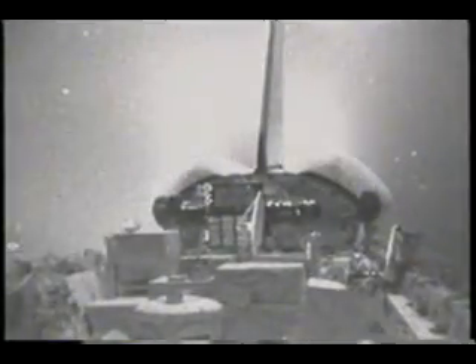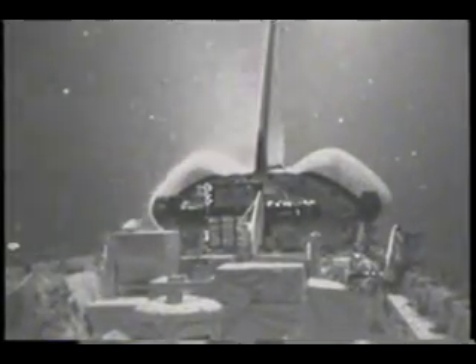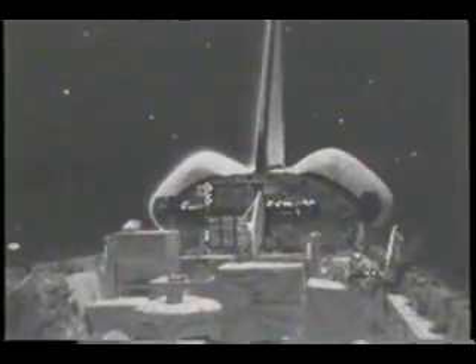We caught a couple of views of some of the aft jet firings — these are primary jets. Most of the time we were on the little jets, but occasionally we had the big ones going, and they were pretty spectacular.